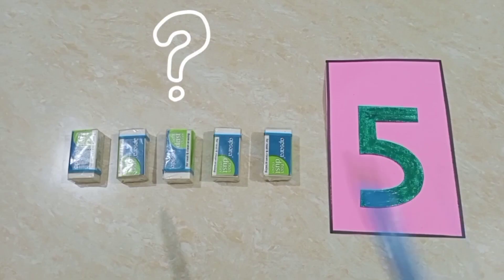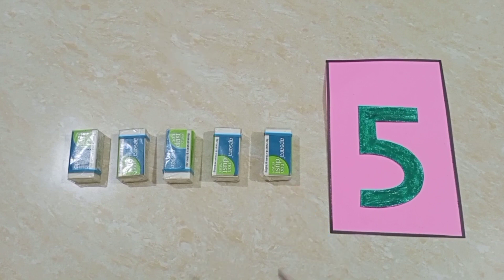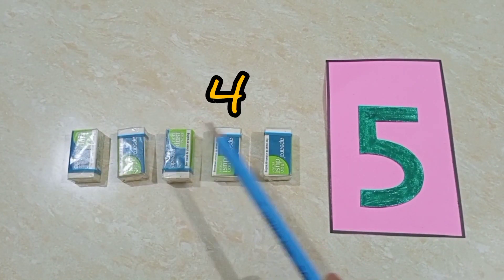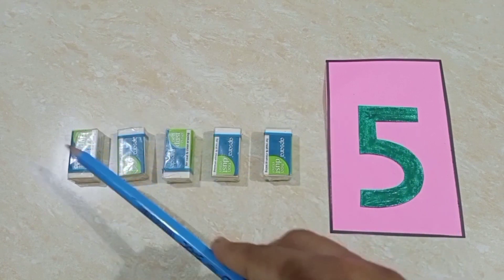Now children, tell me, what are these? Yes children, you are correct. These are erasers. These are erasers. Now children, we will count the erasers. Let's count — one, two, three, four, five — five erasers.